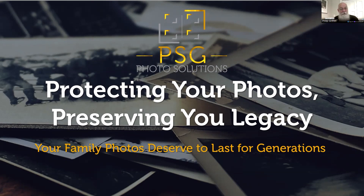Hello everyone, I'm Philip Griffith from PSG Photo Solutions, and today we're going to talk about something that we all care deeply about: protecting those precious family photos and preserving your family's stories.